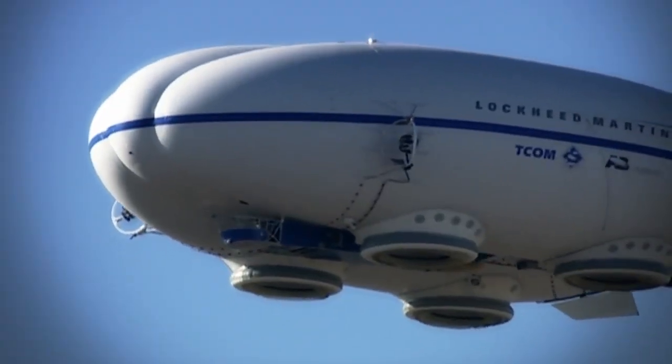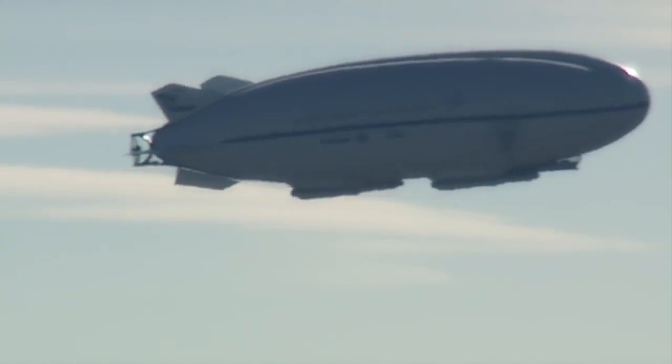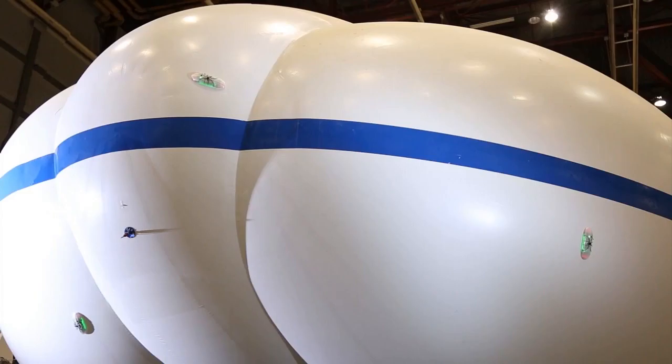Lockheed aims to have their hybrid airships operational within two years, at which point swarms of spiders will perform robotic repairs.